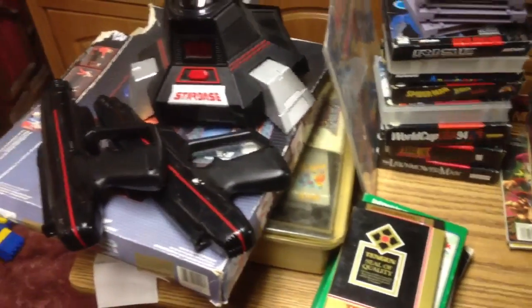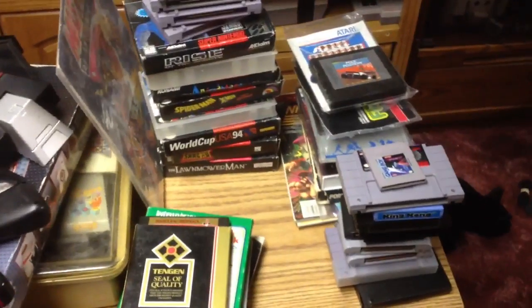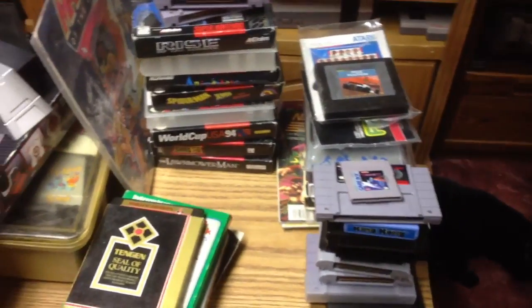What's up everybody, Man Cave Dave here in Wisconsin, another video game pickups video. Today is Monday, February 18th, and this is a bunch of stuff that my son and I picked up over the weekend.